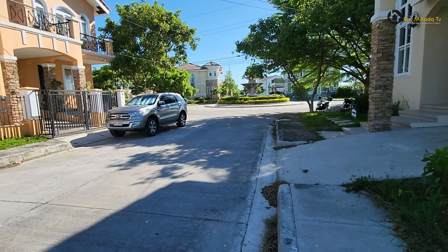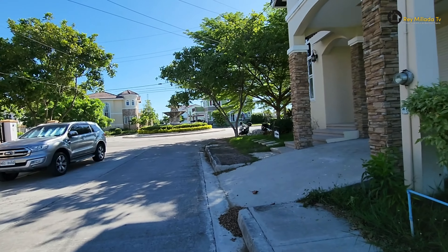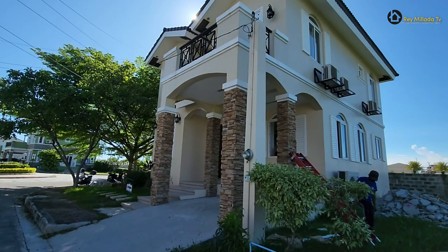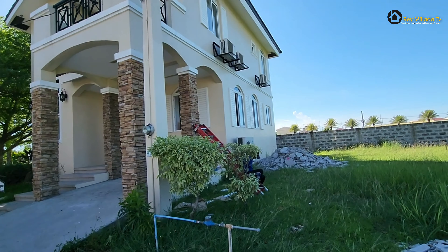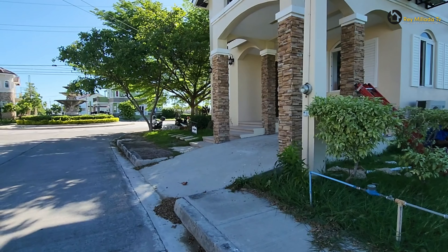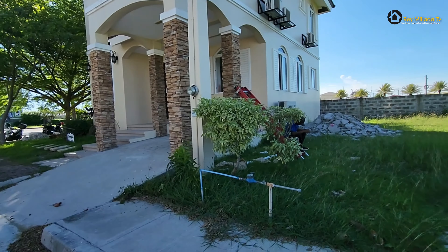This is the house for sale here in Antel Grand Village, Grand Forbes, but right now it is sold already. Thank you so much to our buyer who lives in Nevada. Hi, Sir John. Thank you so much.